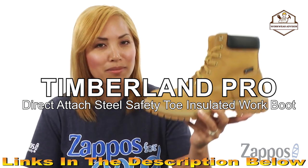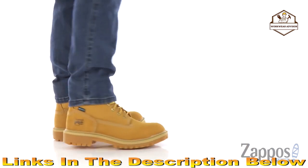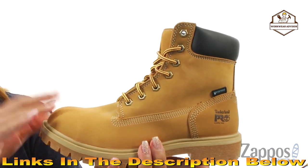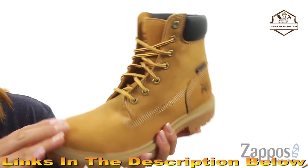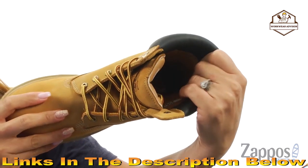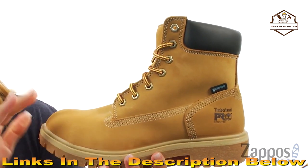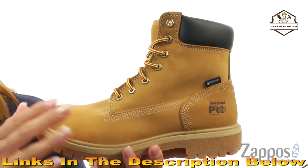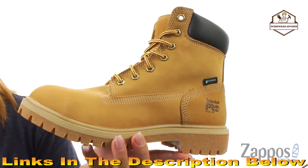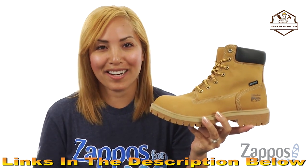Here we have this classic work boot by Timberland. These boots are made of a seam-sealed waterproof leather upper with a steel safety toe to keep your toes nice and safe. There's a lace-up closure for an adjustable fit and the collar is nicely padded for comfort. On the inside, it's lined with a breathable mesh lining with an antimicrobial treatment for odor control. These boots also feature 400-gram thermal light insulation to keep you warm, plus an open-cell polyurethane footbed for all-day comfort and a non-marking rubber outsole.